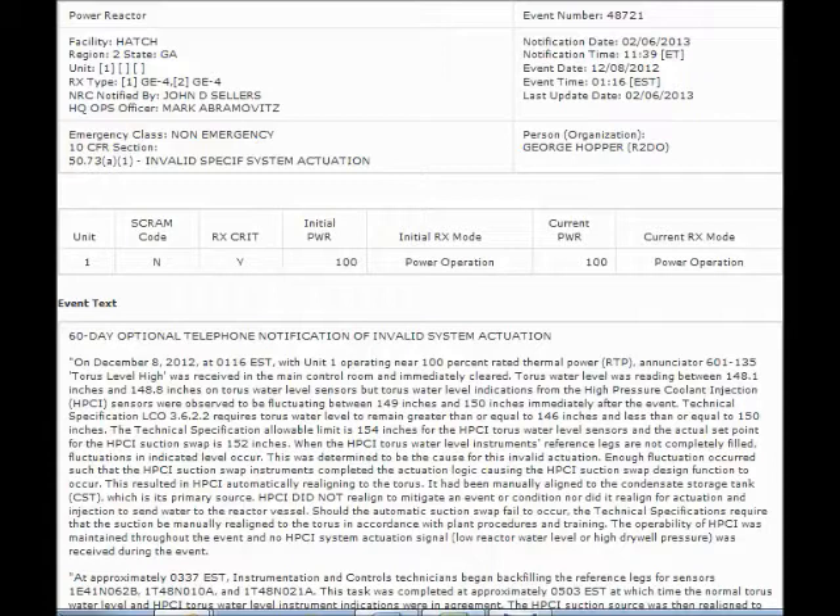Hatch Nuclear Plant in Georgia — both Unit 1 and Unit 2 — at the Hatch Nuclear Plant in Georgia seem to be malfunctioning.